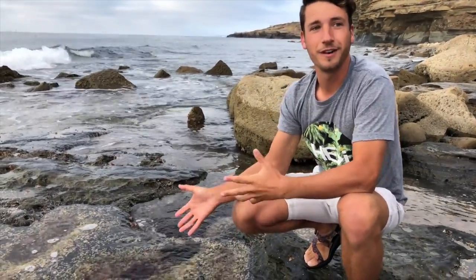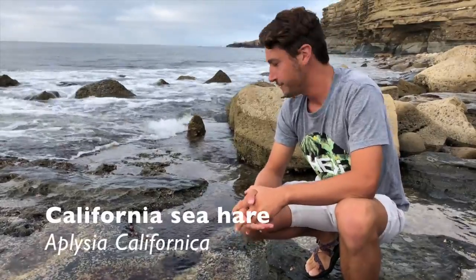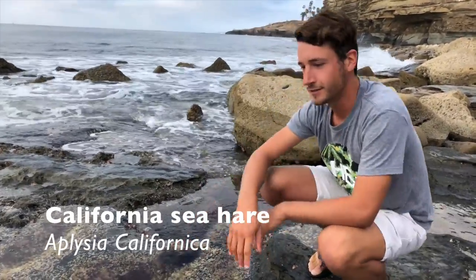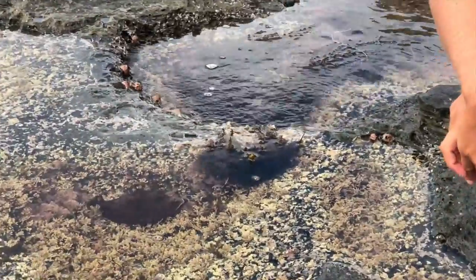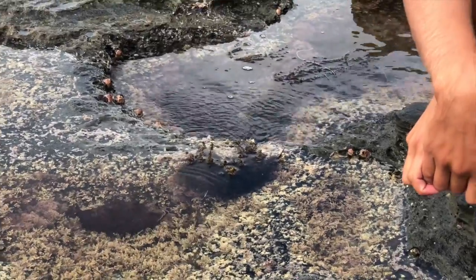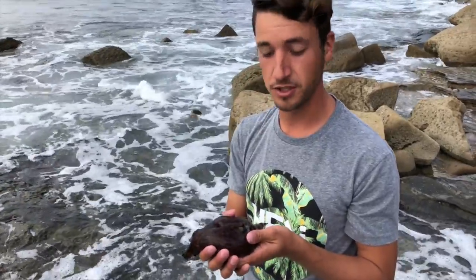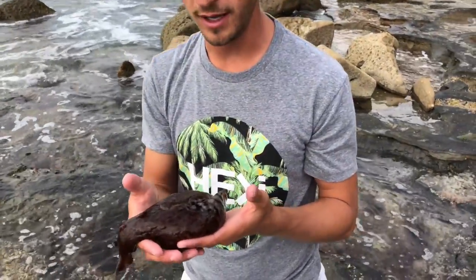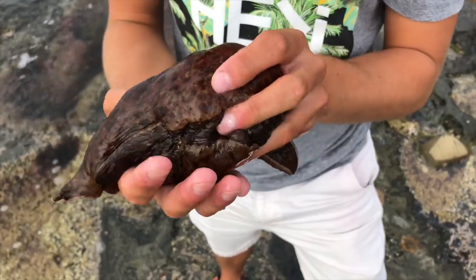But today we found a very special thing and it's called a sea hare. Now if you were to touch one of these, they're really slimy and they don't have much to them. They are invertebrates, and an invertebrate is an animal that does not have a backbone, so it's pretty flimsy and floppy.